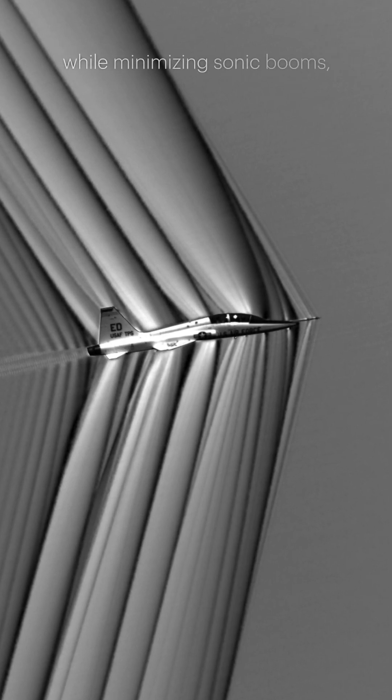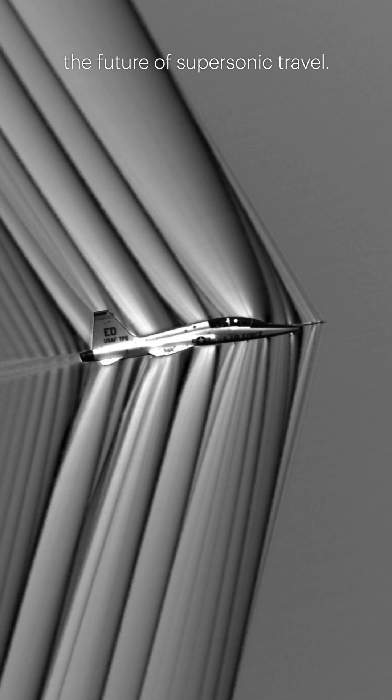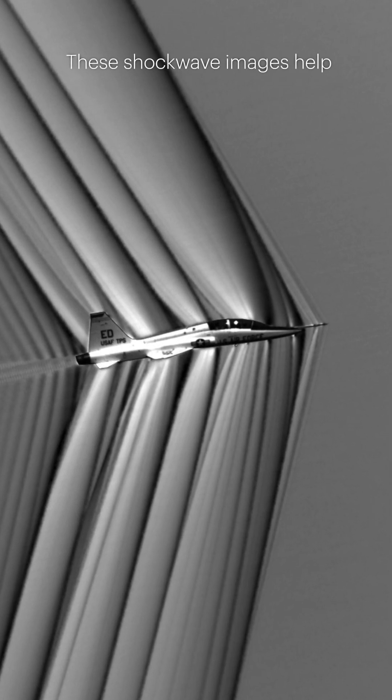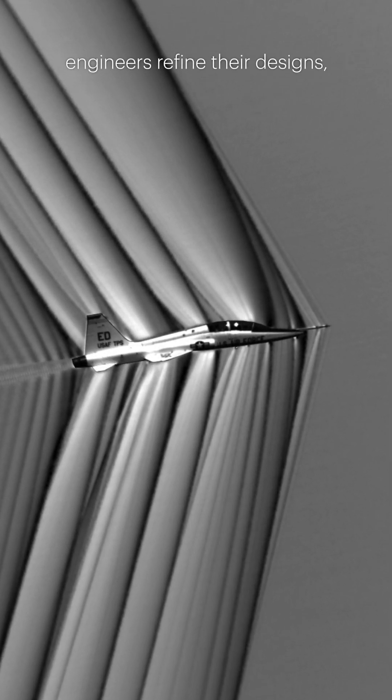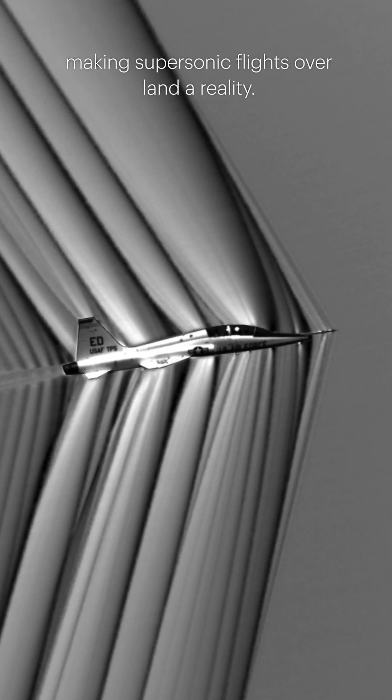Designed to fly faster than sound while minimizing sonic booms, the X-59 will reshape the future of supersonic travel. These shockwave images help engineers refine their designs, ensuring that sonic booms are softened into quiet thumps, making supersonic flights over land a reality.